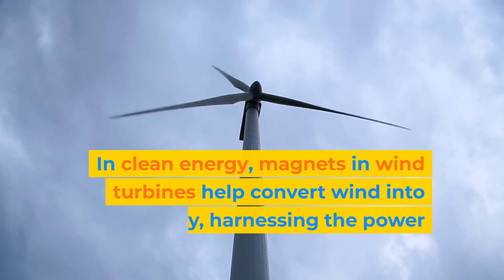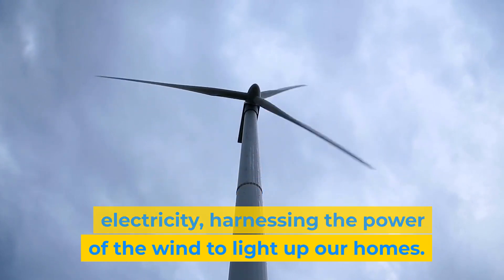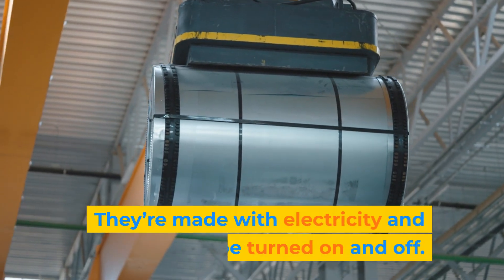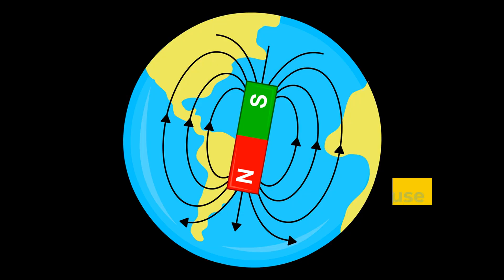In clean energy, magnets in wind turbines help convert wind into electricity, harnessing the power of the wind to light up our homes. Super-strong magnets are called electromagnets. They're made with electricity and can be turned on and off. Imagine a magnet superhero that can control its magnetic power!